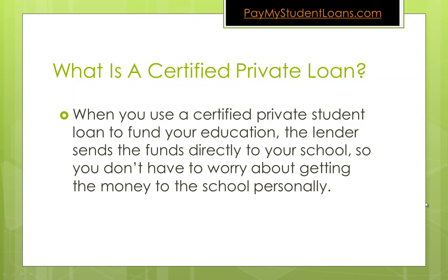When you use a certified private student loan to fund your education, the lender sends the funds directly to your school, so you don't have to worry about getting the money to school personally. In a non-certified student loan, you will get money deposited into your bank account, and you're responsible for taking it from your bank account and getting it to the school, whereas a certified student loan will send that money directly.